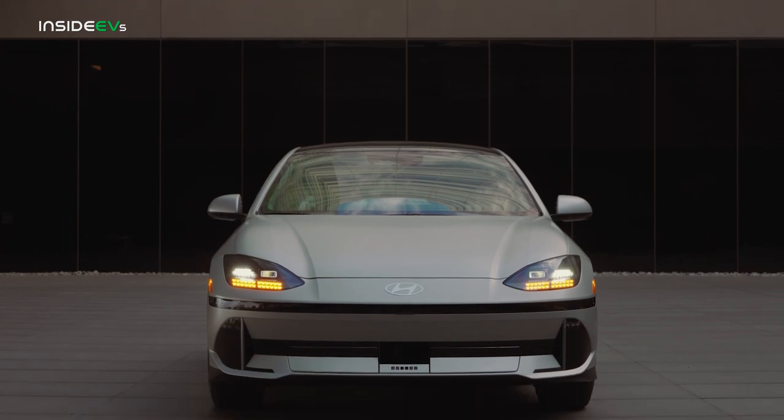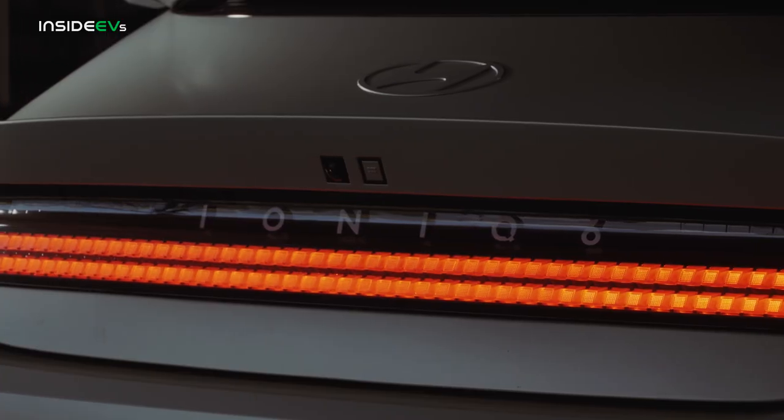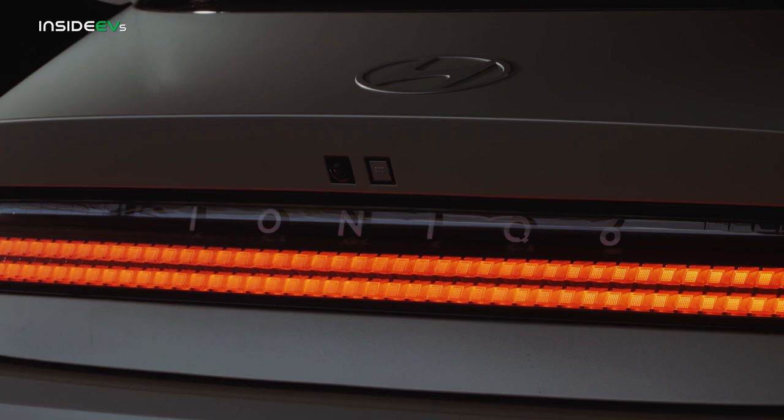This is the second all-electric member of the company's Ioniq family, following in the footsteps of the Ioniq 5 crossover. But as you can see, this is a much more interesting and shapely vehicle than that already bold sport utility.